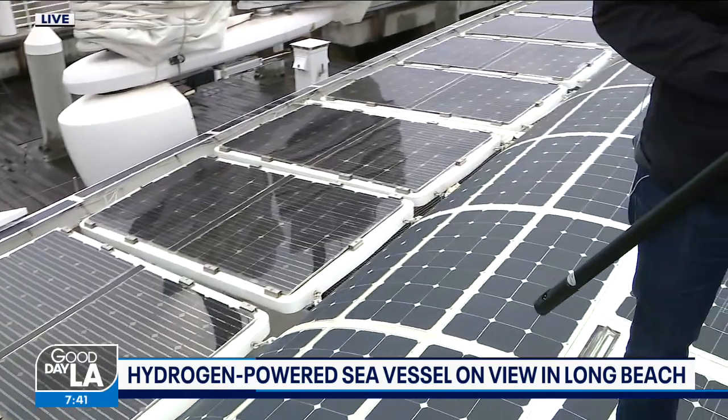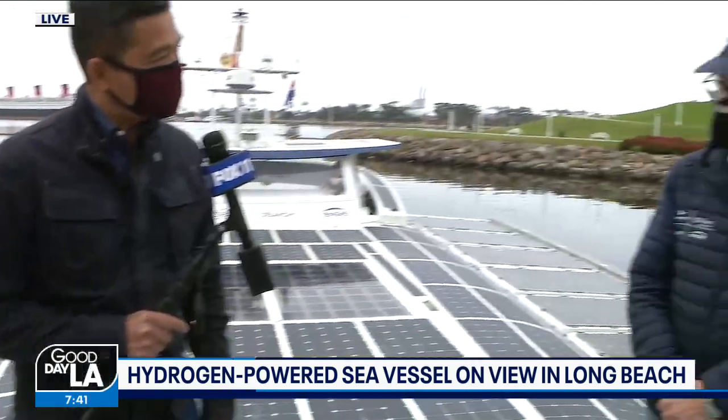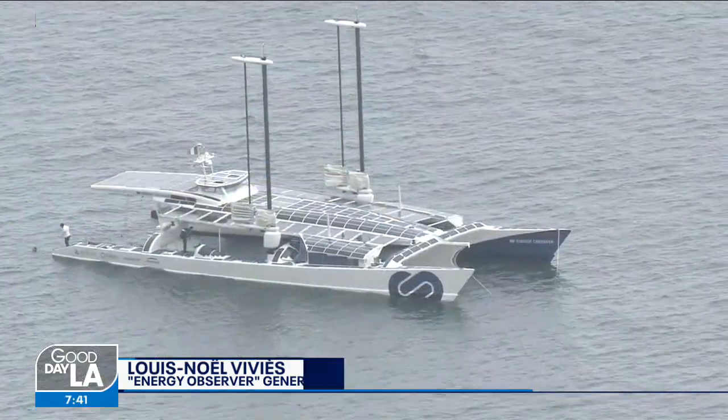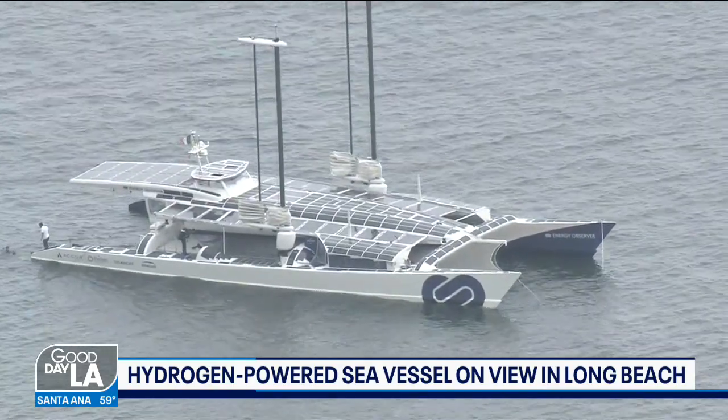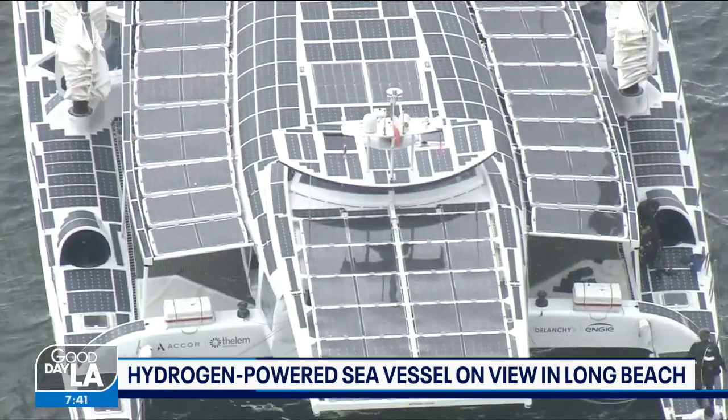Louis Noel is the general manager of the Energy Observer. This boat came from France, and they've had quite a journey to Long Beach. He explains: we crossed the Atlantic, we crossed the Panama Canal, and we went to the Galapagos Islands because it is a UNESCO biodiversity reserve. We went up to here, then we go to Hawaii, and then we go to Tokyo for the Olympics.